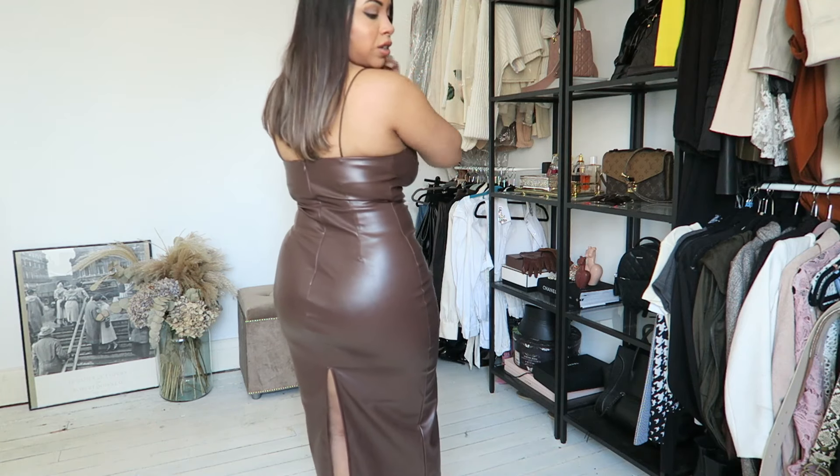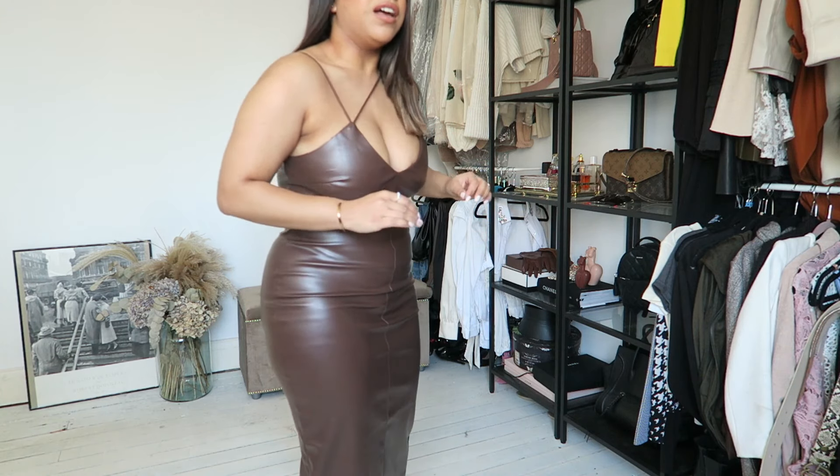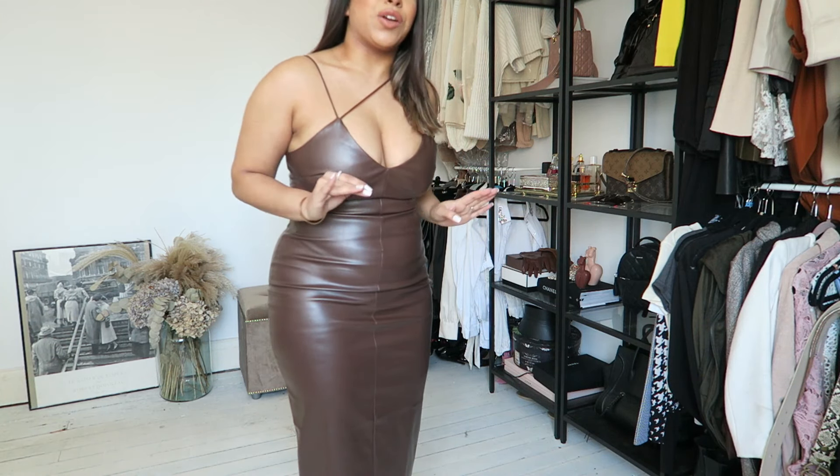I don't know where I'm wearing it to yet, but I'm going to make sure I go out for dinner somewhere I can wear this. What did you guys think of the last dress? Because I absolutely loved it. If you liked the video, please give it a big thumbs up and maybe consider subscribing for more videos every single week. Thank you so much for watching and I'll see you soon. Bye!